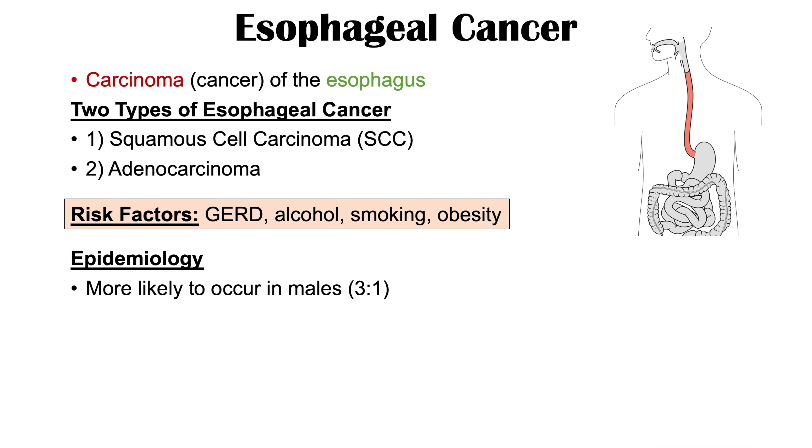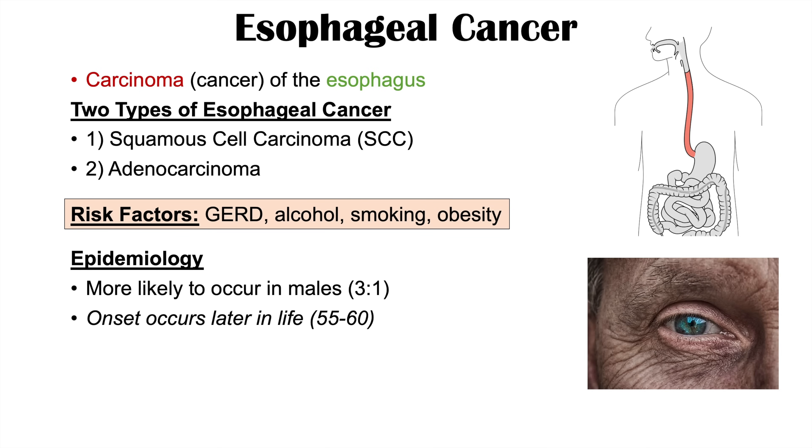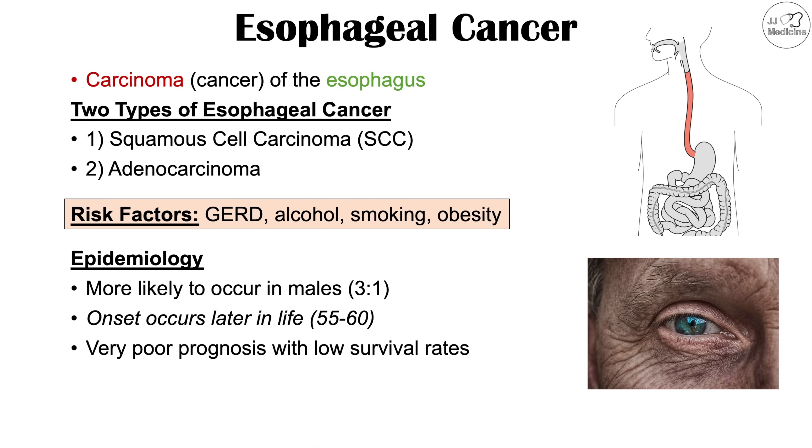Esophageal cancer is more likely to occur in male patients. In fact, male patients are going to be affected roughly three times as much as female patients. The onset occurs later in life, oftentimes between the ages of 55 to 60 years of age. When an individual is diagnosed with esophageal cancer, it has a very poor prognosis with low survival rates.